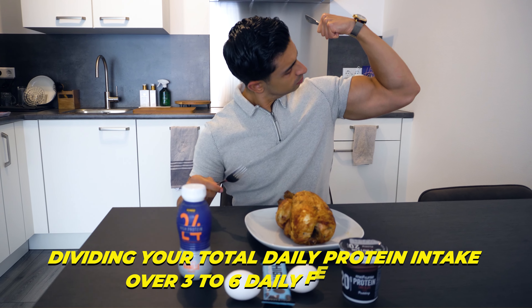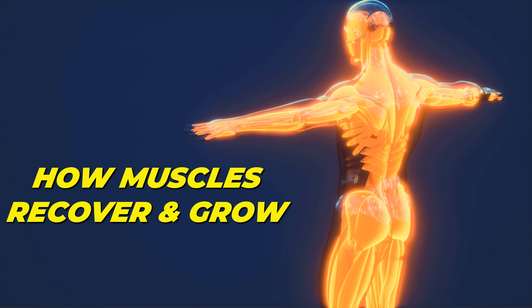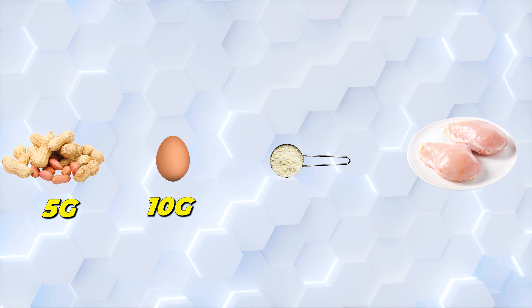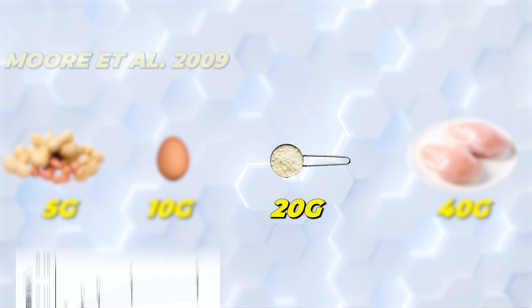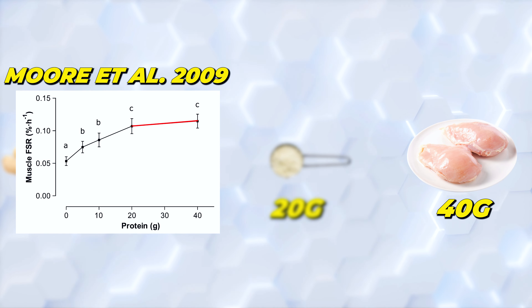Providing your total daily protein intake over 3 to 6 daily feedings is beneficial for muscle gains. This protein frequency recommendation is based on science in which researchers analyze how much protein you need to maximize muscle protein synthesis — the process through which muscles recover and grow. In a 2009 study, the researchers investigated the effects of consuming 4 different protein doses ranging from 10 to 40 grams, and found that consuming 20 grams of protein was pretty much able to maximize muscle protein synthesis.